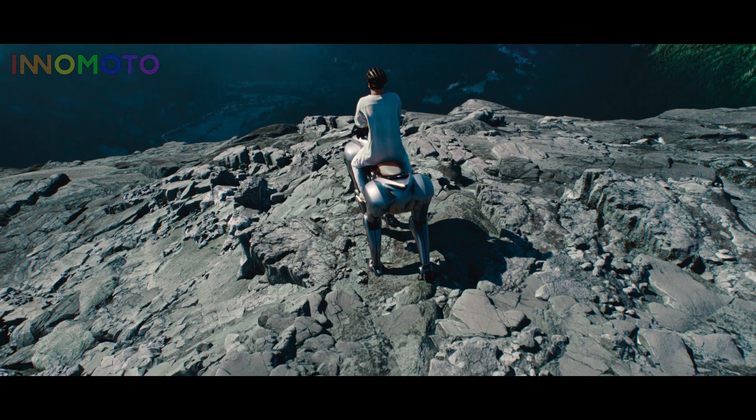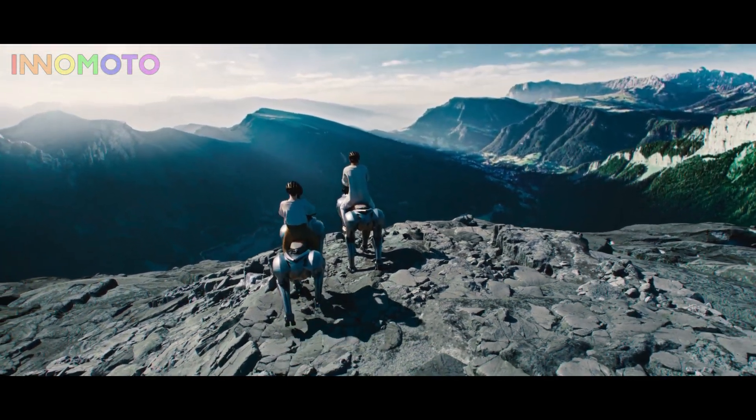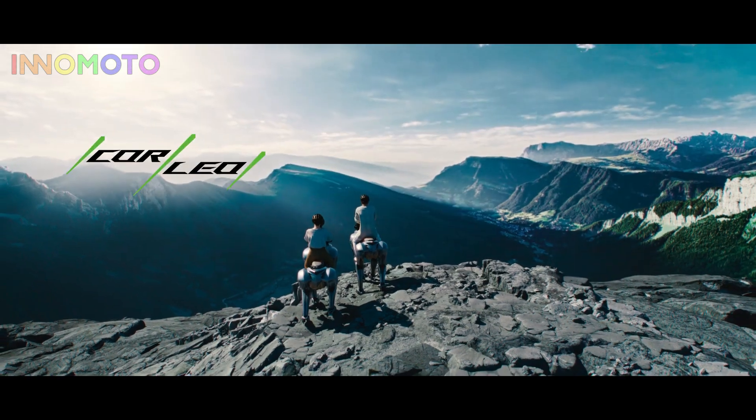This isn't just a ride. It's a new way to connect with the outdoors, with yourself, with the future. Corleo.